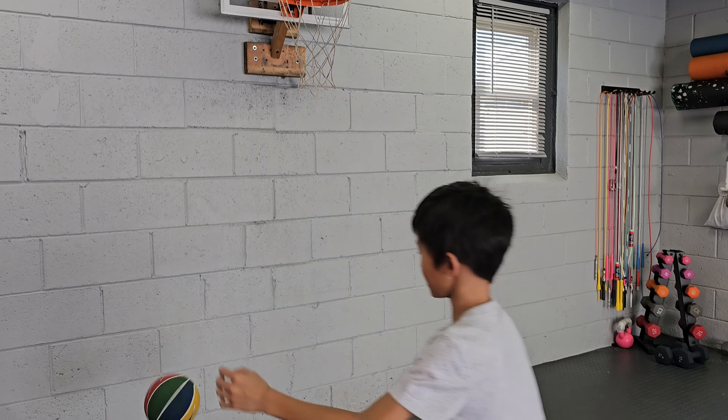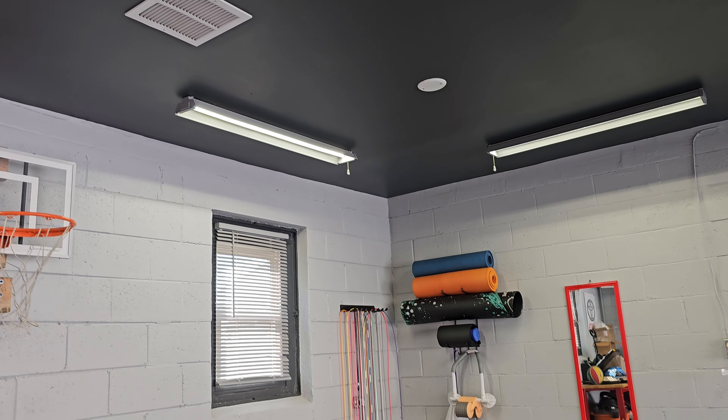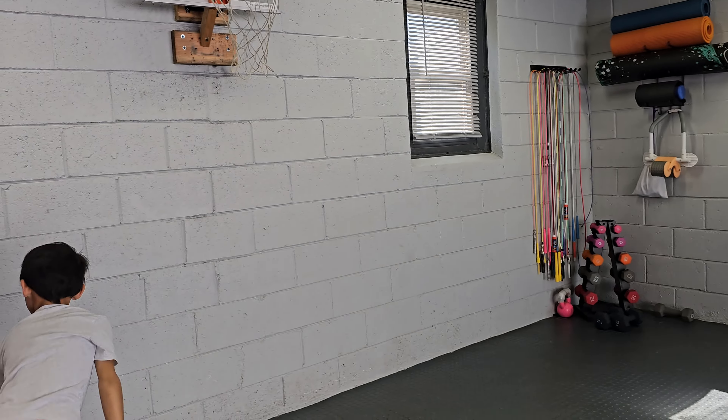And also, Damian Lillard. Yeah. And then...